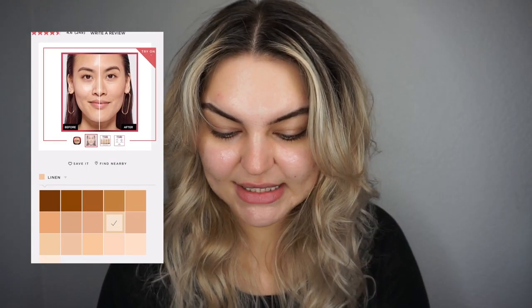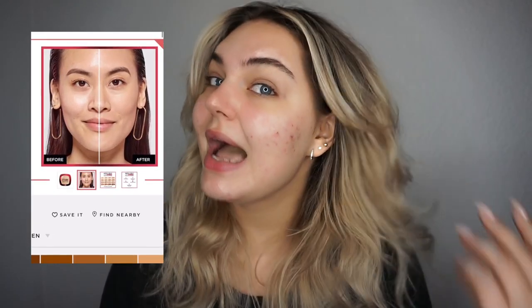This retails for $14.99, and of course it depends on where you get it. There are some really great before and after images on the website that look so good — I'll put them on screen. The model does have really nice skin to begin with, and I obviously have some acne scarring, redness, and very imperfect skin.